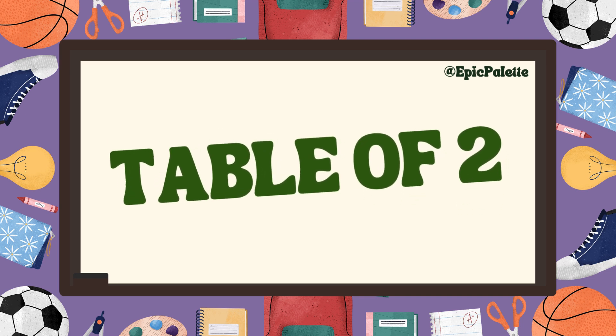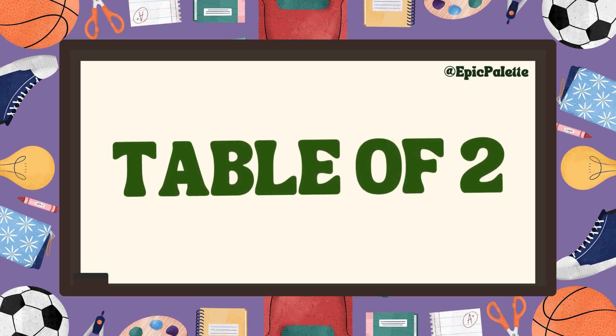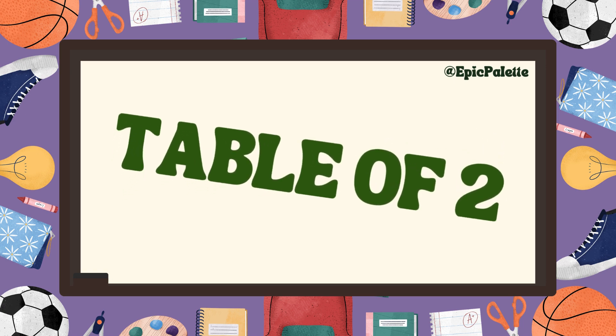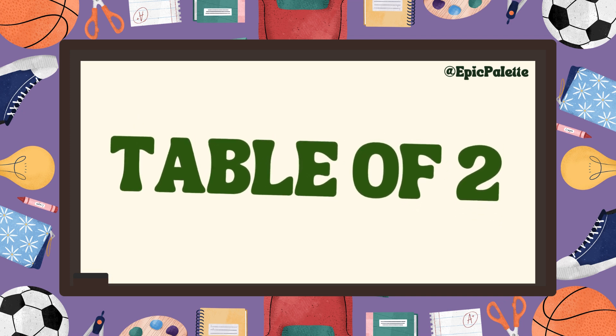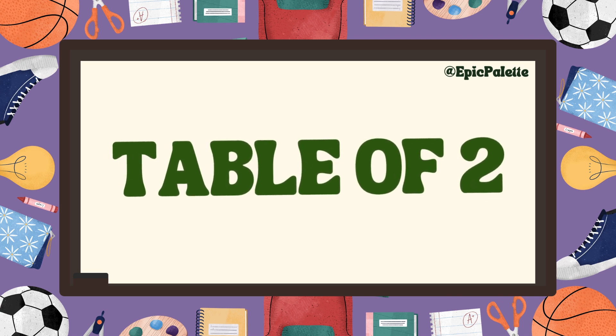Hello! Kids, are you ready to have some fun while learning? Today, we are going to learn something super cool: the table of two. Alright, let's start.